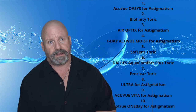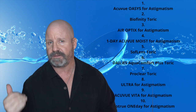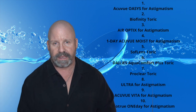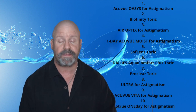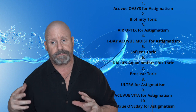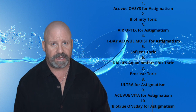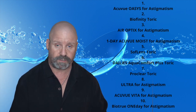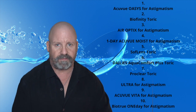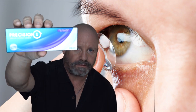A few years ago, Alcon came out with another lens called the Precision One. It was like the Daily Total One's little brother — it had a lot of the same technology. Patients have really liked it as a day-to-day lens; it's a go-to for them. If they're in most other lenses and I put them into the Precision One, they love it without having to spend the money for the Daily Total One. And now — here it is — the new Precision One for Astigmatism.